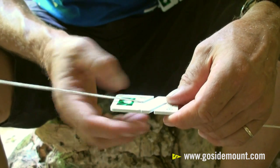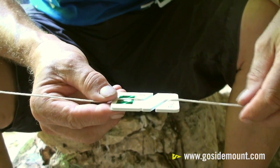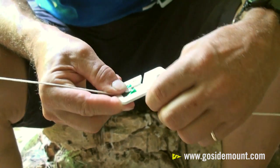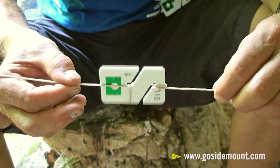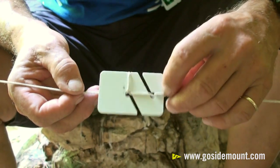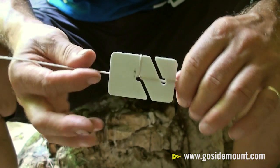You'll notice that the string is on top of the reflector tape here on the identifier side. Then we lock the guideline through the notch on the side and the back, and now it's in position.